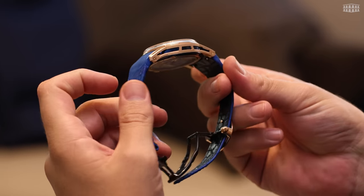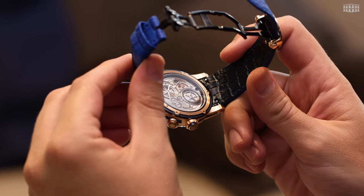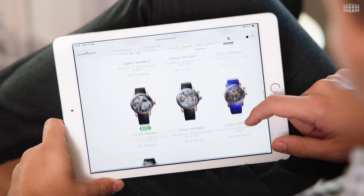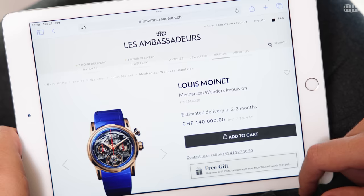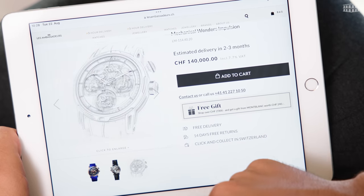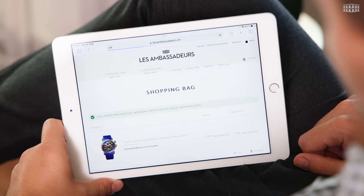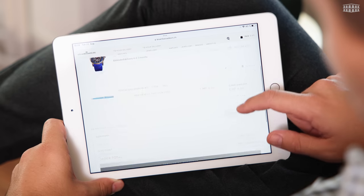Les Ambassadeurs is proud to have the Louis Moinet Impulsion watch available for you. Visit Les Ambassadeurs' website and shop from our online store at your convenience. You can even take advantage of our super-fast flash delivery service, where we can deliver a watch within three hours to any location in Switzerland — yes, that's right, in just three hours.